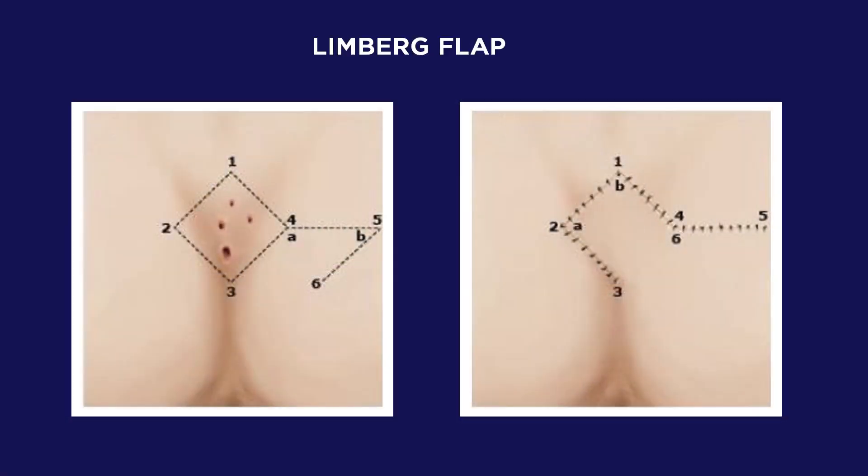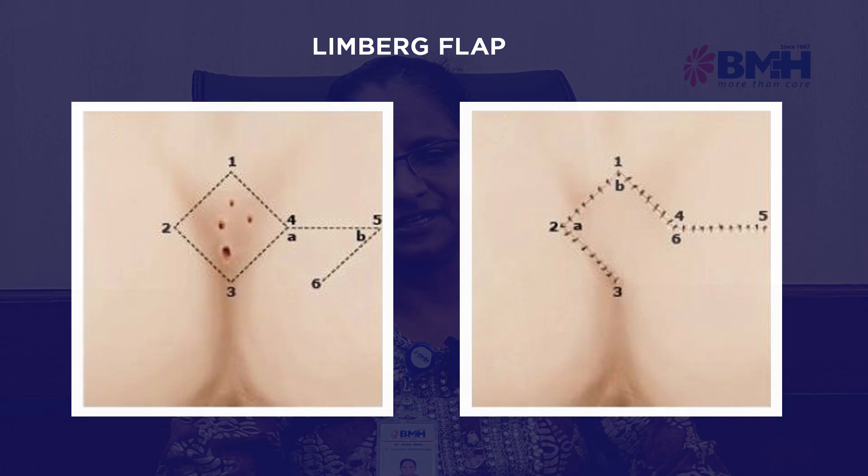We are going to perform this procedure by making a cut. We are going to cut in a rhomboid shape. This is a Limburg flap.